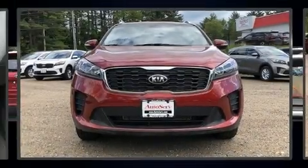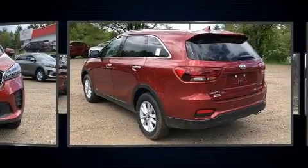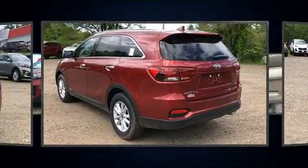Come test drive this 2019 Kia Sorento. It features all-wheel drive versatility, an automatic transmission, and a 2.4-liter four-cylinder engine.